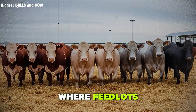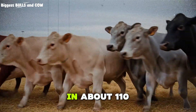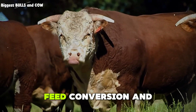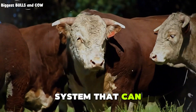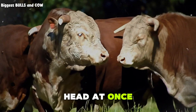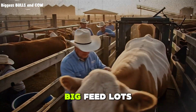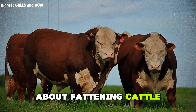Right now, I am standing where feedlots quietly turn ordinary cattle into finished beef in about 110 days. Most people just see fences and dust. Ranchers see rations, feed conversion, and serious money. Today, I am going inside a system that can push insane average daily gain on hundreds of head at once. I am going to show you the real finishing ration, the schedule, and one thing big feedlots never like on camera — and it changes how you think about fattening cattle forever.